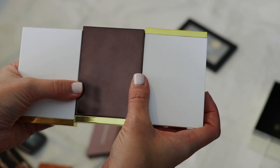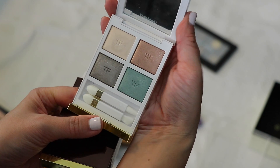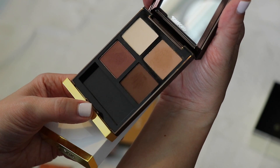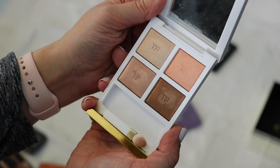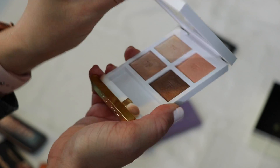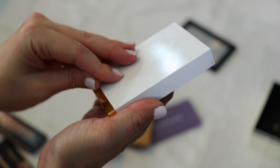I have three Tom Ford quads and I'm keeping them all. Soleil et Lune is one of the recent limited editions. Coco Mirage, which I consider a classic but they inexplicably discontinued. And Soleil Diver, which is just so, so pretty. I love the quality of Tom Ford shadows — they're kind of sheer but they blend out so beautifully.